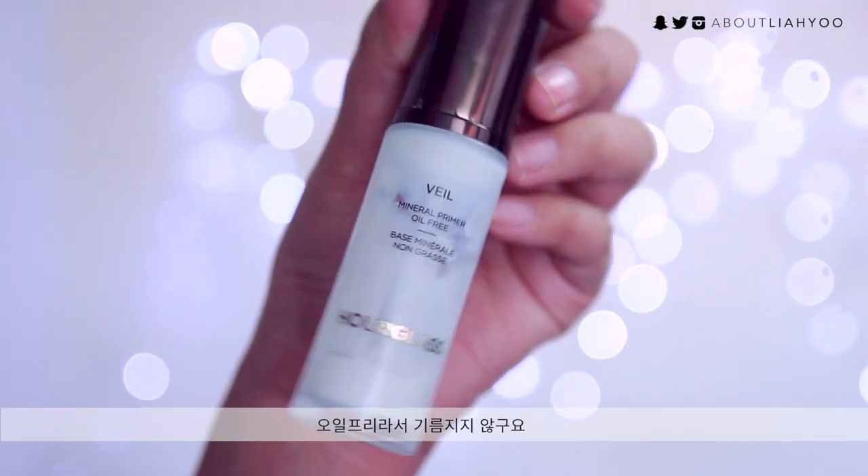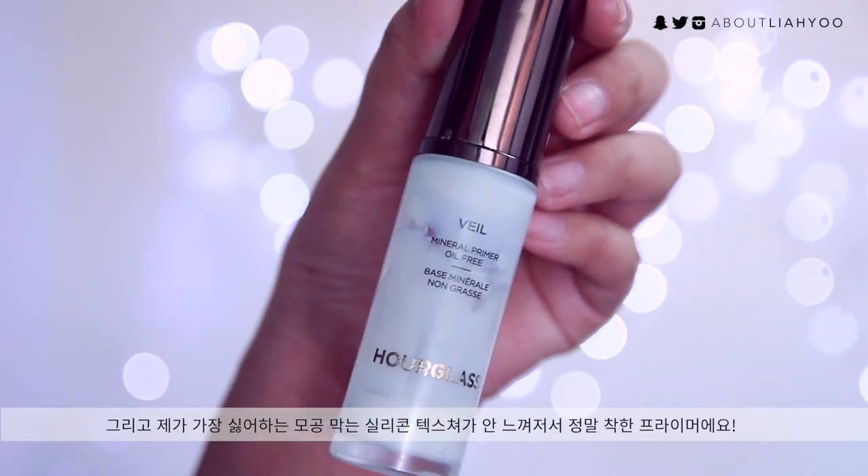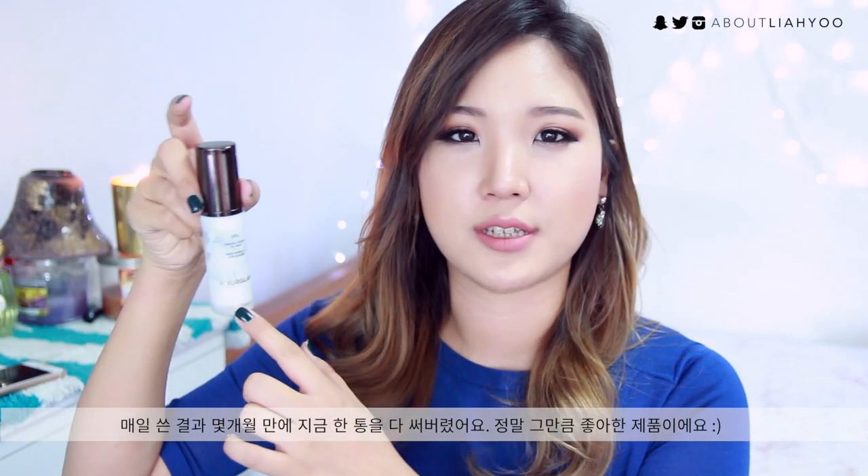The very first product that I want to mention is the Hourglass Veil Mineral Primer, the oil-free non-greasy version. This doesn't give you that kind of pore-blocking silicone neat texture, which I really don't like. This mattifies your skin pretty well and holds on to the makeup pretty well.